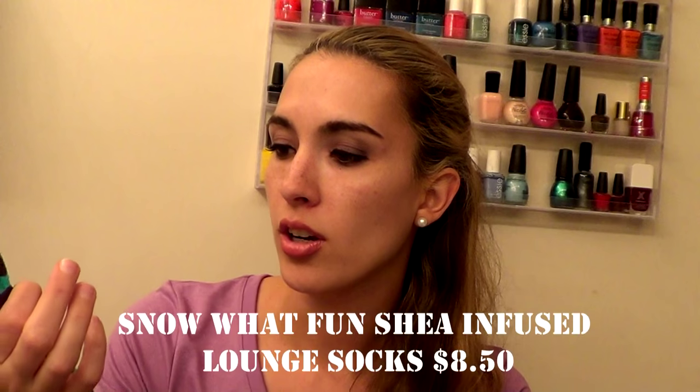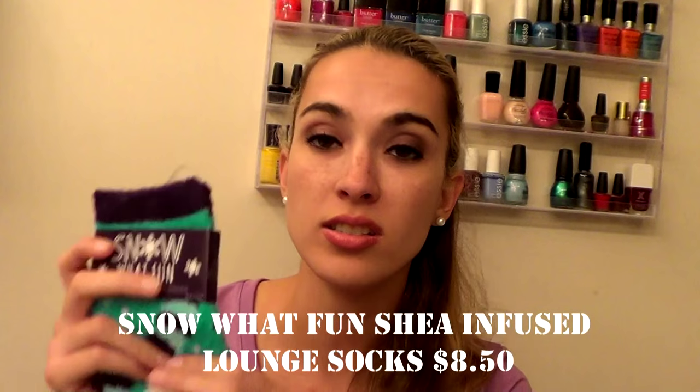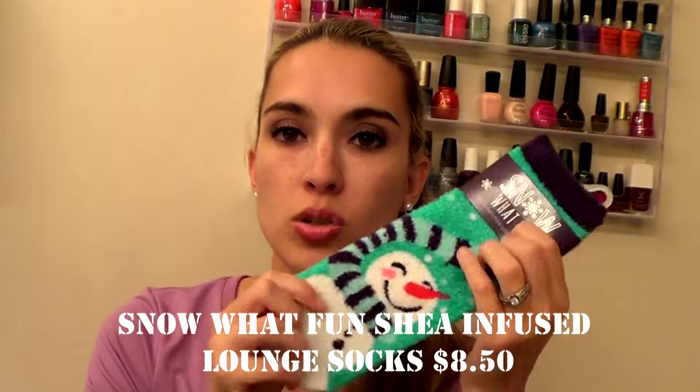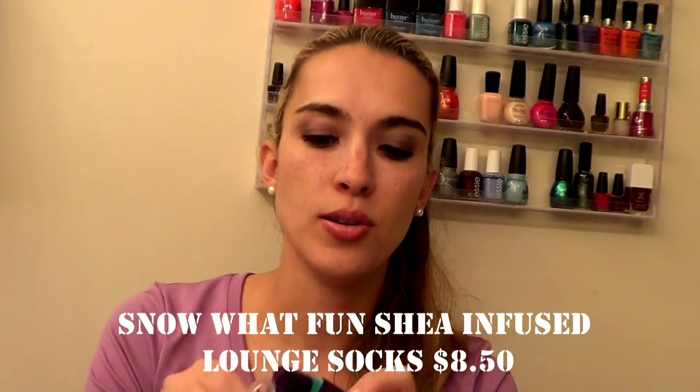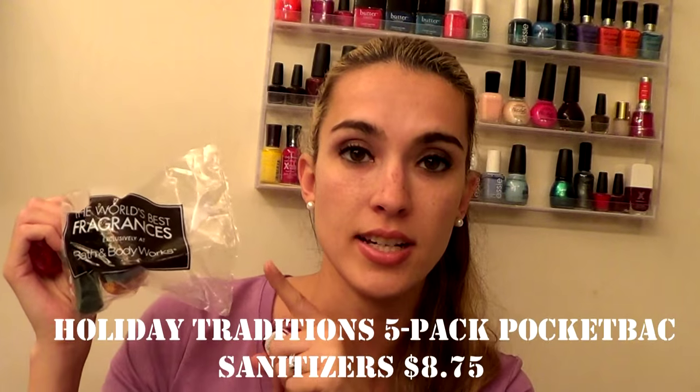First I'm going to start off with Bath and Body Works. I picked up these really cute socks — these are their Snow What Fun Shea Infused Lounge Socks. They are super soft and really cute, and they do have aloe in them to keep your feet nice and soft. I picked these up just to push me up to get that $30 off. So I got a set of hand sanitizers.